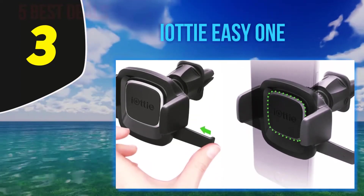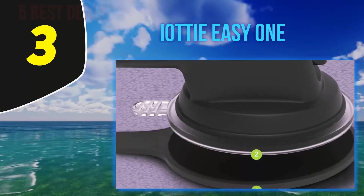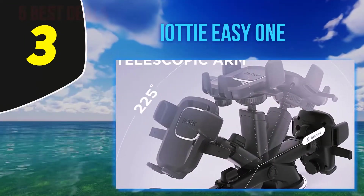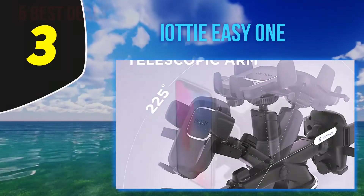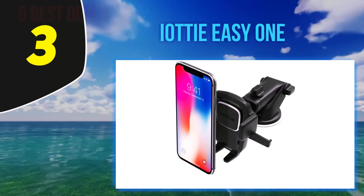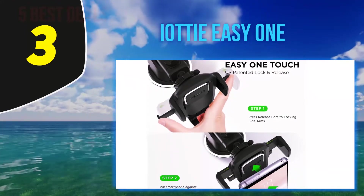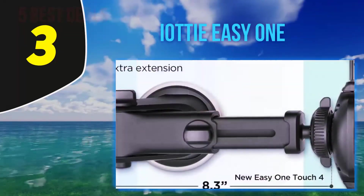Thanks to a simple one-touch lock and release mechanism, you do not have to use too much finger pressure compared to complex structures. Press the dial and the clamp safely secures your phone without causing any shakes as you drive. Featuring a sturdy suction cup with a dashboard disc, they work together to provide superior sticky strength. The Audi car mount cell phone holder is suitable for both devices and their cases to eliminate any shakes during a drive.